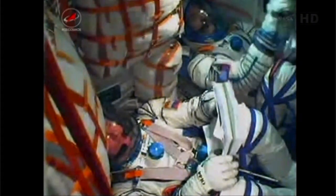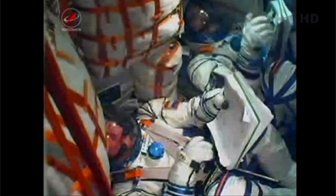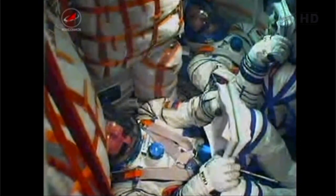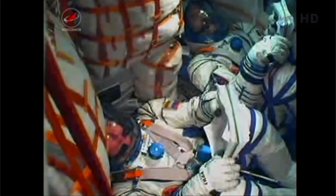450 seconds of flight, everything is nominal. We're feeling well, everything is nominal on board. Now over seven and a half minutes since launch, the vehicle now traveling at a velocity of almost 13,500 miles an hour.